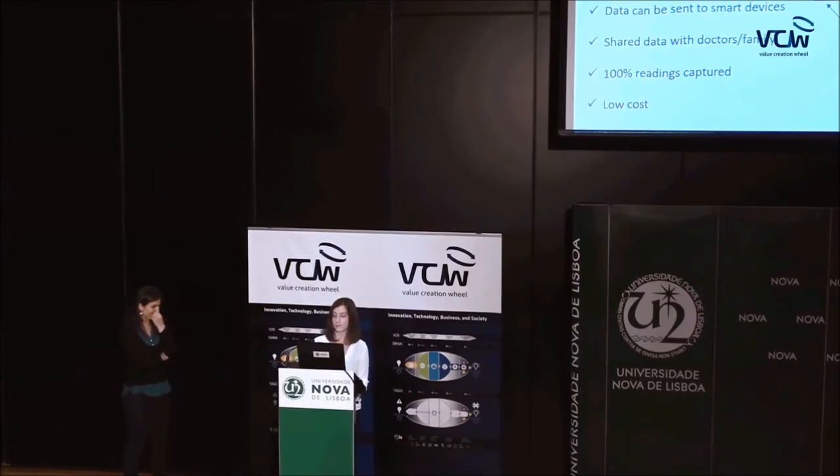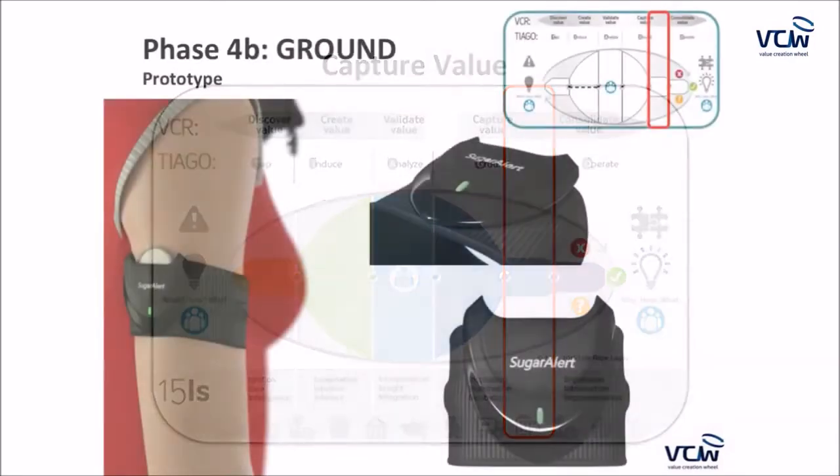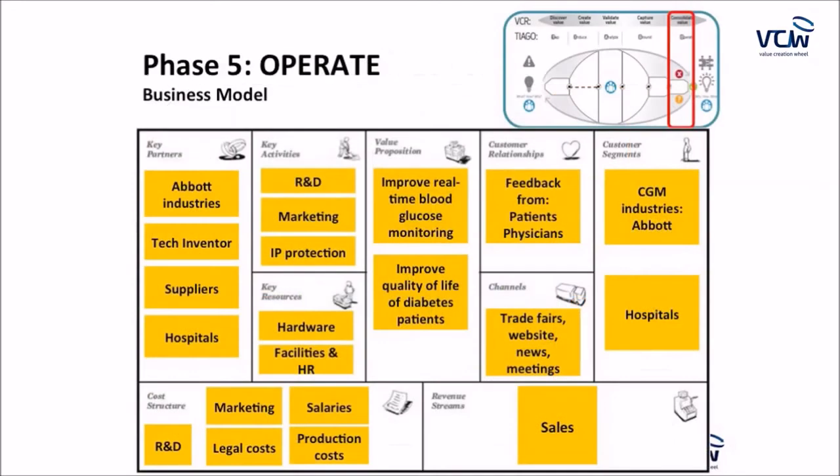Moving to the second part of Capture Value, we have our prototype — as you can see in the image, it is very comfortable and elegant while maintaining all the features of Abbott's product. In the Consolidate Value phase, our business model centers on improving real-time blood glucose monitoring and quality of life for diabetes patients. Our main partners will be Abbott, the technology inventor, suppliers, and hospitals. Initial investments will focus on R&D, marketing, and IP protection.